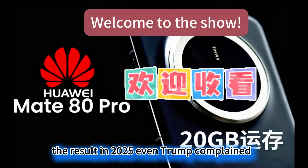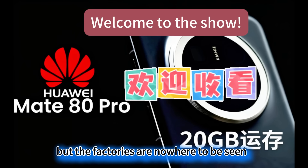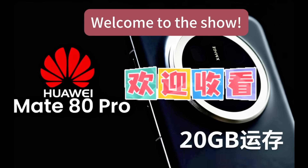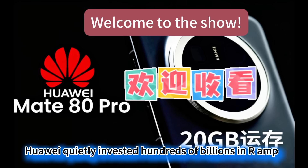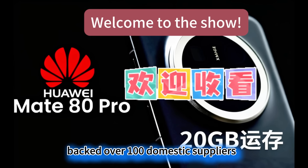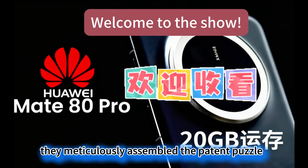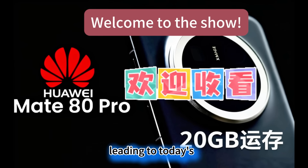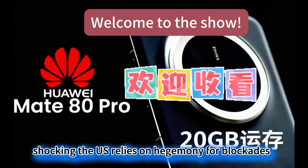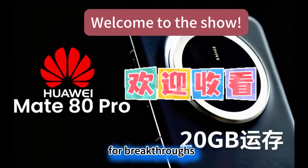The result? In 2025, even Trump complained: the money is gone, but the factories are nowhere to be seen. In contrast, since being placed on the entity list in 2019, Huawei quietly invested hundreds of billions in R&D, and its Hubble investment arm backed over a hundred domestic suppliers. From reflective mirrors to light source components, they meticulously assembled the patent puzzle piece by piece, leading to today's magnetic levitation breakthrough. The US relies on hegemony for blockades, while Huawei relies on a painstaking approach for breakthroughs.